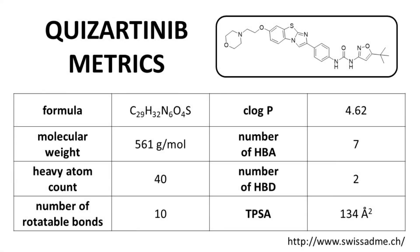Here are some standard physicochemical properties of Quisartinib. The structure has a molecular weight of around 560 grams per mole. For an oral drug, that is a fairly high molecular weight and technically in violation of Lipinski's rules, or the rule of five. None of the other Lipinski criteria — log P, hydrogen bond acceptors, and donors — are in violation. So with just one violation, molecular weight, Quisartinib is still technically Lipinski-compliant. Regardless, the drug is still fairly large for an oral drug.